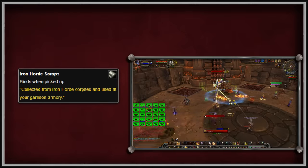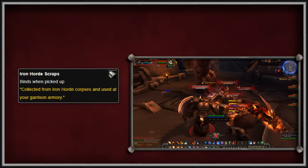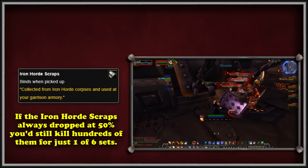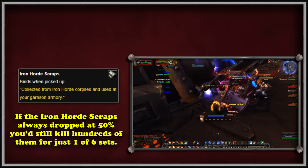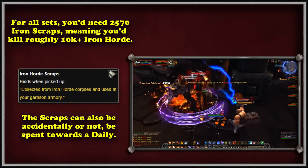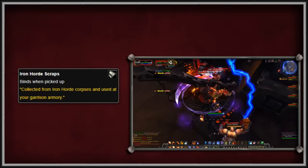So what makes the Iron Horde Scraps so hard to farm? Well, they only drop from Iron Horde hostile NPCs throughout alternate Draenor. This drop rate is 50% at best, but most of the time it's around 20% or 10%. Since a relatively few Iron Horde mobs in Talador have the highest drop rate of 50%, those are often farmed the most, and you may even face competition. Remember, some 400 of the Iron Horde Scraps are needed for one set. And if you were truly insane and wanted to get every item piece across both Alliance and Horde, you would need 2,570 Iron Horde Scraps.